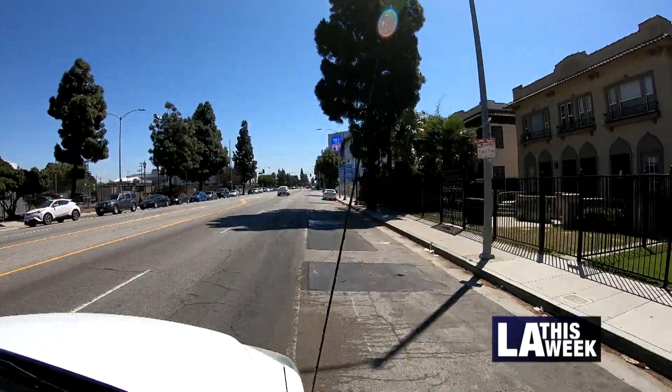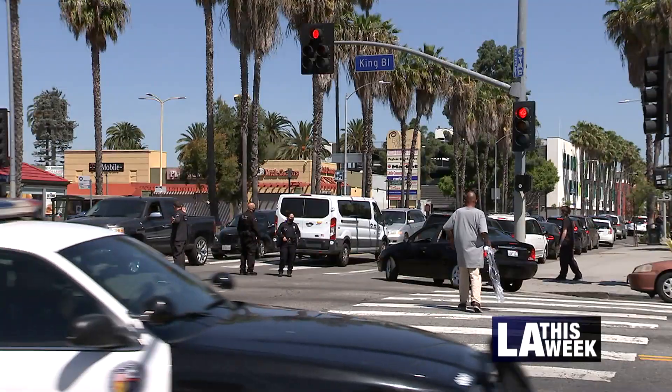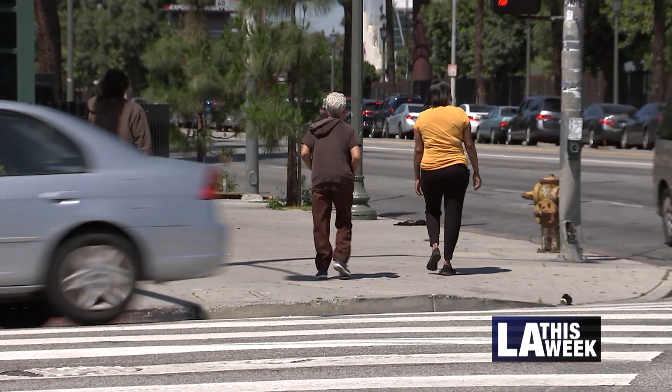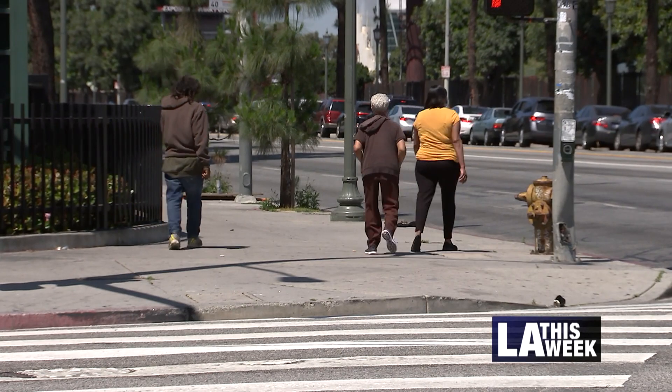The key thing in the public health connection is that all of these streets are on the city's high injury network. What that means is they're about 10% of the city's streets that account for the majority — really the lion's share — of all serious injuries and deaths in the city, and those are not only from pedestrians and bicyclists, but also car crashes.